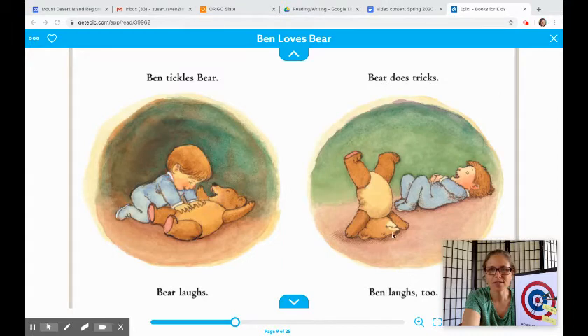Bear does tricks. Ben laughs too. And I needed the word 'laughs' over there to get 'laughs' over here. Laughs — right in the bullseye. We got it! That's the accurate word — the word that was really written on the page.